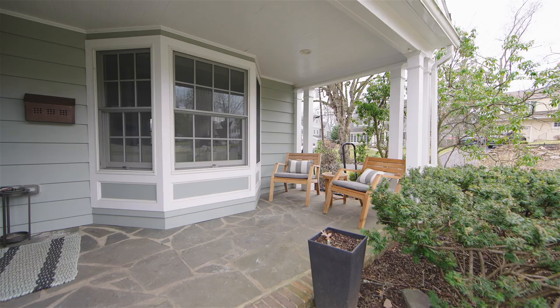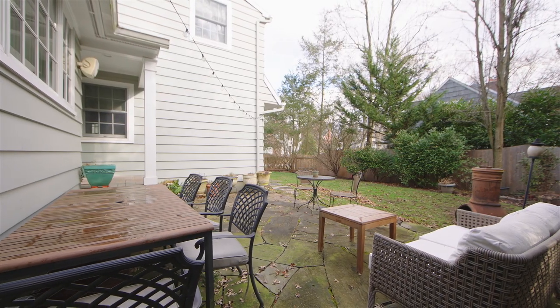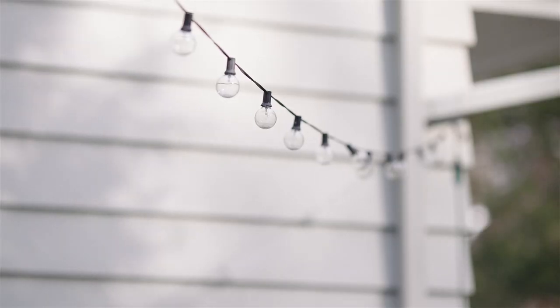Outside, come relax on the front porch or play in the large fenced side yard with bluestone patio — perfect for indoor-outdoor entertaining.